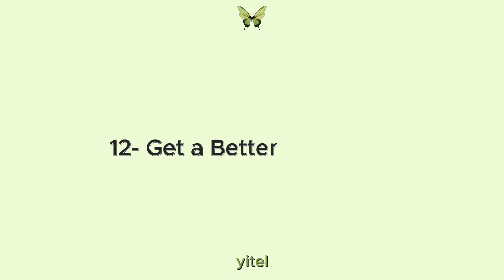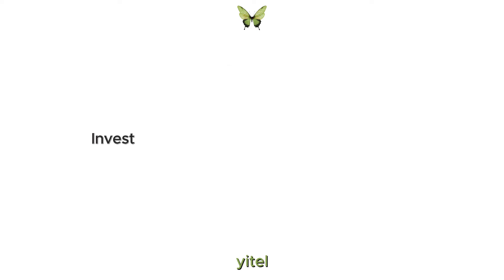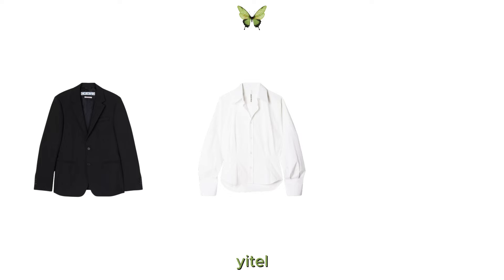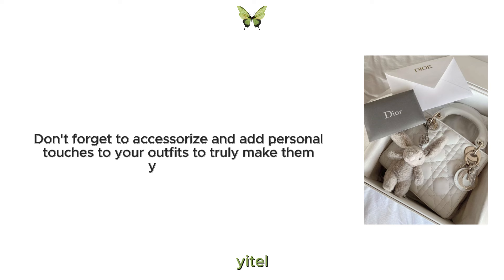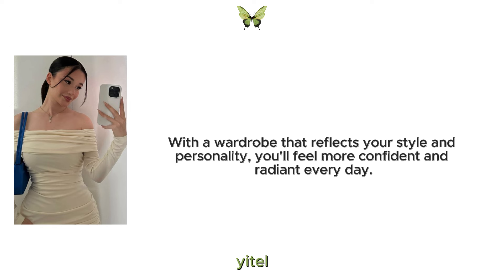12. Get a better wardrobe. A well-curated wardrobe can work wonders for your confidence and overall appearance. Invest in timeless quality pieces that fit well and make you feel fantastic when you wear them. Look for classic staples like a tailored blazer, a crisp white shirt, or a little black dress that you can mix and match for various occasions. Don't forget to accessorize and add personal touches to your outfits to truly make them your own. With a wardrobe that reflects your style and personality, you'll feel more confident and radiant every day.